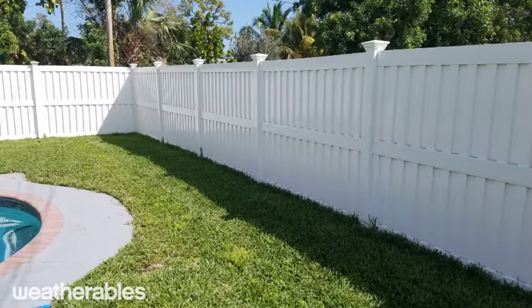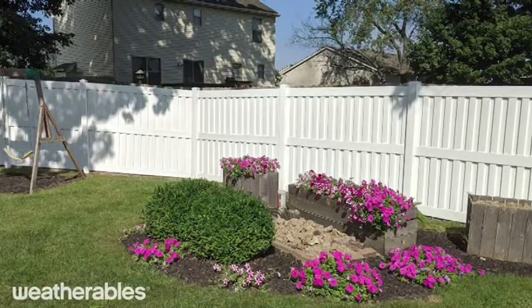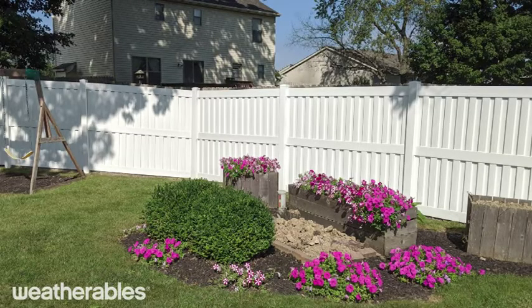Thank you for choosing Weatherables, where the only thing stronger than our products is the service that comes with them. We offer low-maintenance, durable, and premium quality vinyl fencing and railing, all made in the USA.